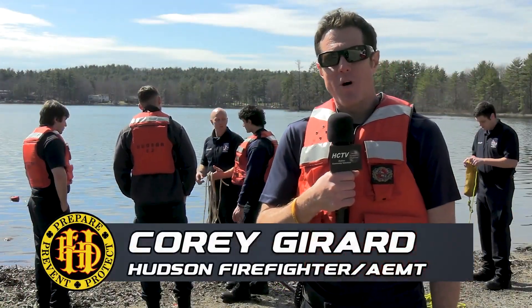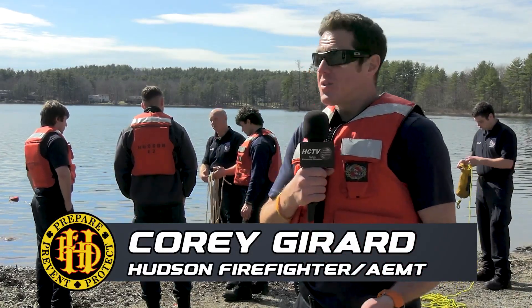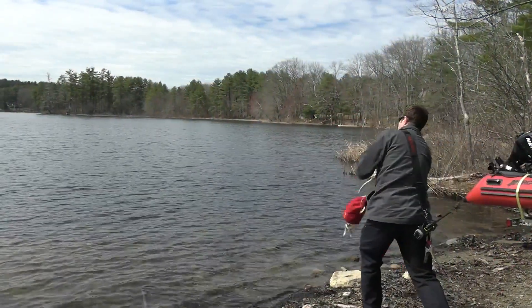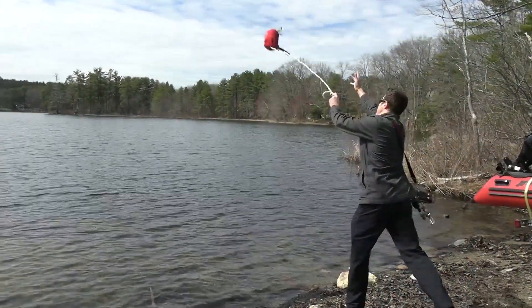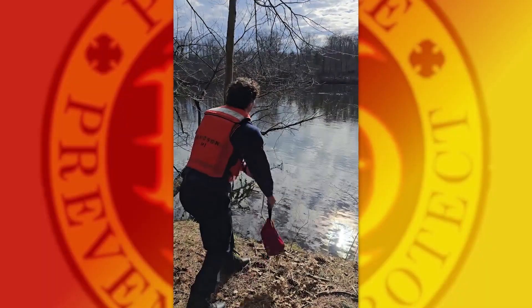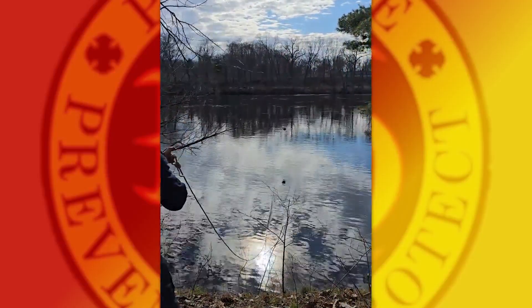Today with our recruits we're doing some water rescue. We're doing both surface water, swift water, and some of the techniques in order to relieve a victim that might be trapped in some sort of swift water or flood water situation. Things that can truly happen here in Hudson, either the Merrimack or unfortunately in a flood water situation, which has happened in the state several times in the last 10 years.